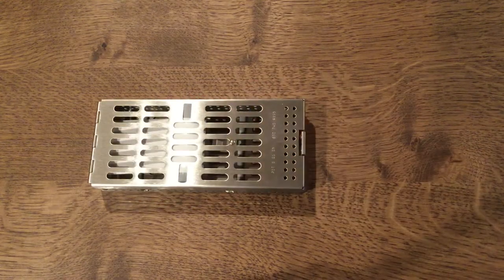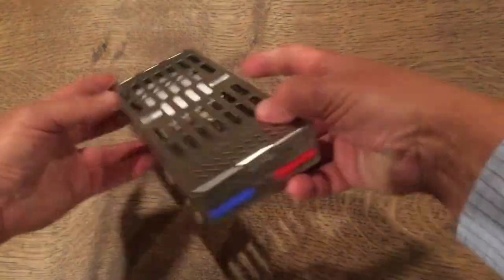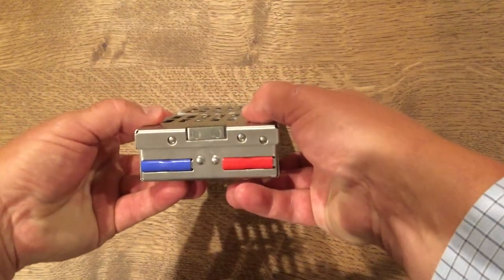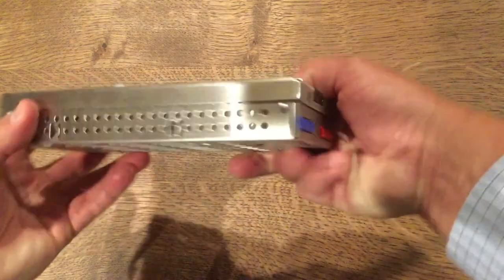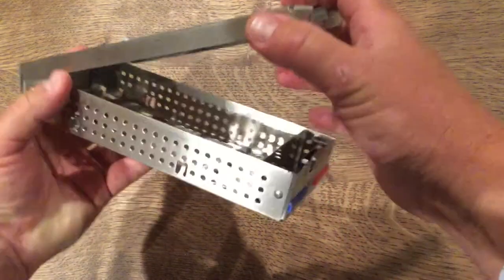One of the best features of the PDT cassettes is the flip top mechanism. There's no knobs or buttons to break off during the autoclave process, as the button is flush to the actual cassette.